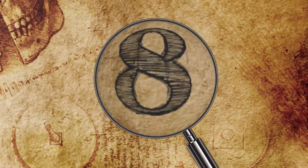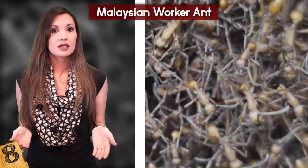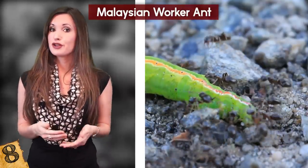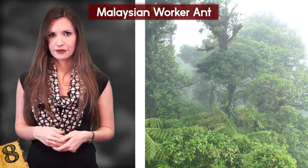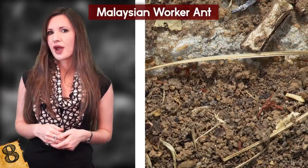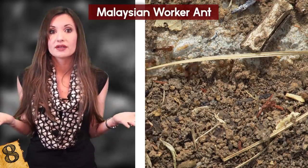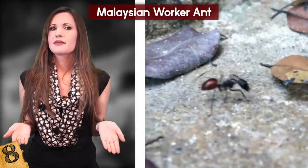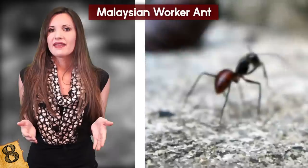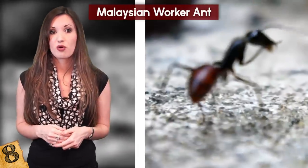Number 8: Malaysian Worker Ant. All species of ants work together for the betterment of the colony, whether by collecting food or taking care of new generations. But the Malaysian worker ant that lives in the jungles of Borneo has developed a unique way of protecting the others — it can make itself explode! The species has small mandibles and is unable to sting, so predators may see them as easy prey. When the ants feel threatened, they raise their rears up as a warning, which are filled with a poisonous sack.